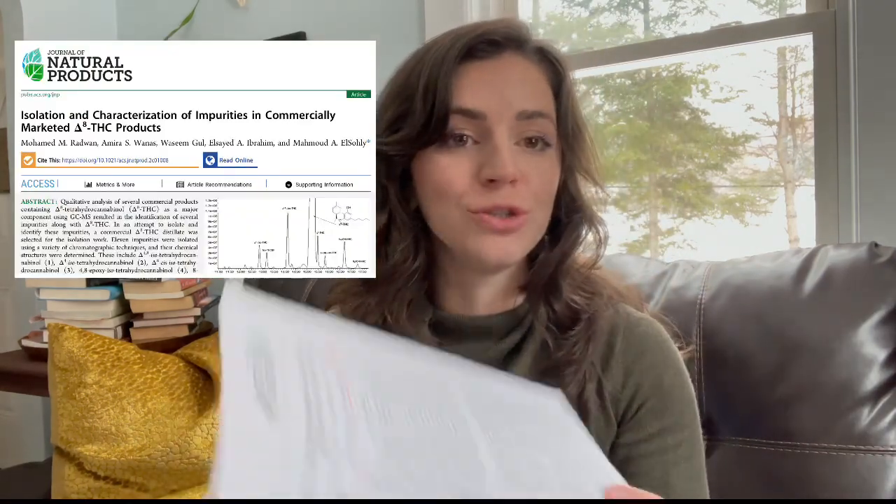I hope everyone has their tea or whatever relaxing beverage they'd like to enjoy. I'm going to quickly talk about this new publication that just came out on February 24th, 2023 — and today is February 28th, 2023. The title is 'The Isolation and Characterization of Impurities in Commercially Marketed Delta-8 THC Products.' I'm going to talk about what these authors found and why it's relevant to the cannabis industry and cannabis consumers.